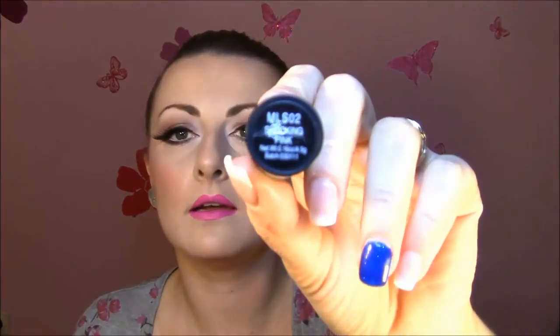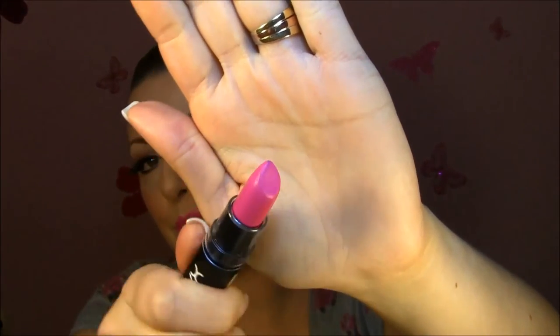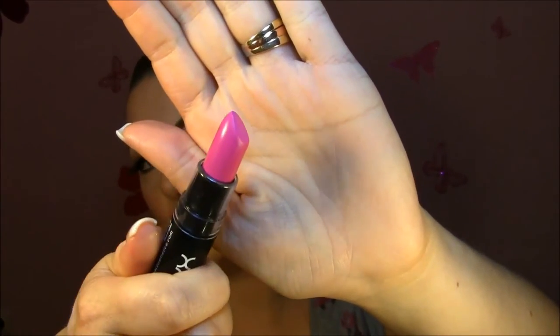Next I got three NYX lipsticks. One is what I have on my lips today — it's the Matte Lipstick in Shocking Pink. It's a very, very hot pink matte lipstick, incredibly beautiful. The intensity is like a hot neonish color.